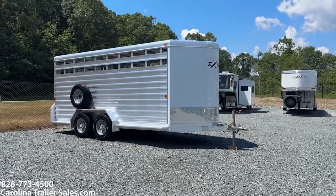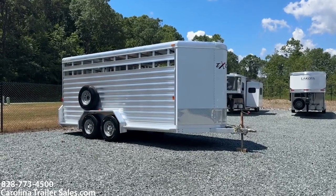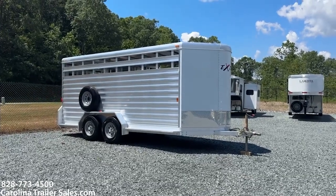Hey everybody, it's Ashley, Carolina Trailer Sales, CarolinaTrailerSales.com. We're located in Pine Hall, North Carolina. We are by appointment only and you can reach me at 828-773-4500.